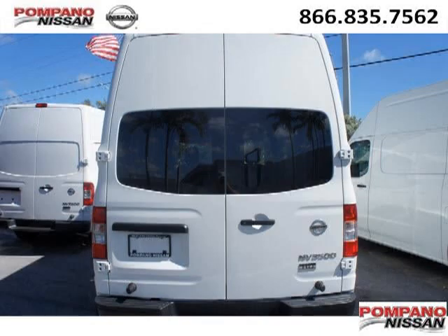Pompano Nissan is the dealership for you, conveniently located in Pompano Beach, Florida off of South Federal Highway.